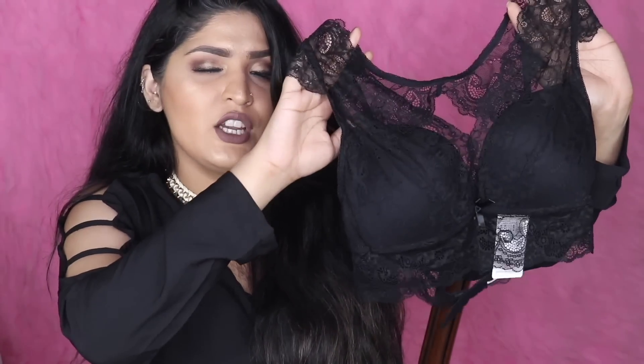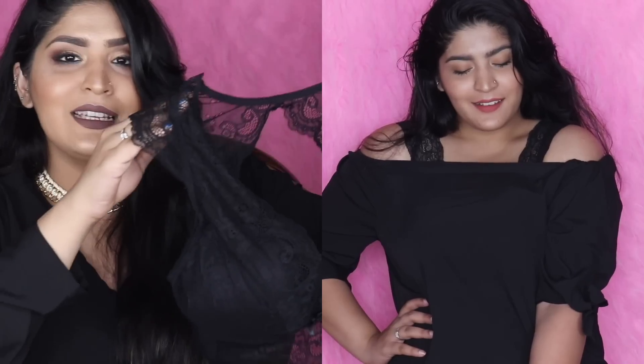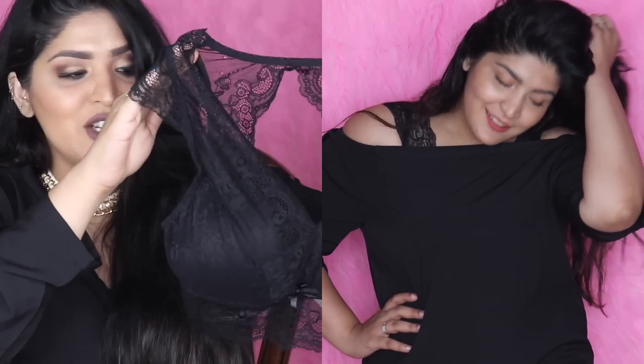Next I got a black bralette, which is a total outfit changer. You can wear it underneath off-shoulder or one-sided tops to instantly add a touch of lace and sexiness. You can also wear it on its own with a shrug or coat buttoned over it. I'm so obsessed with this bralette — it looks absolutely stunning and sexy, I love this one.